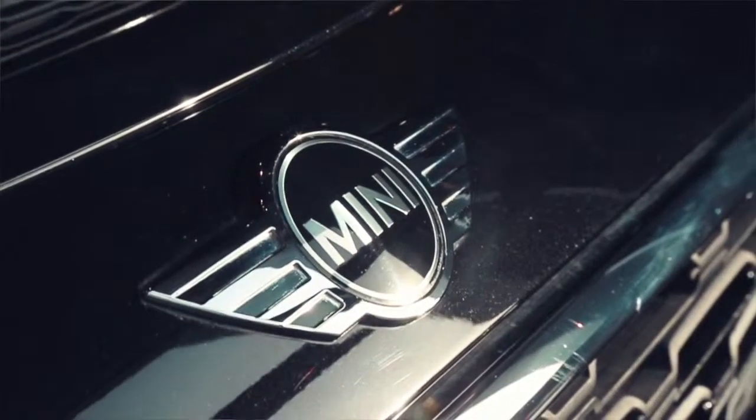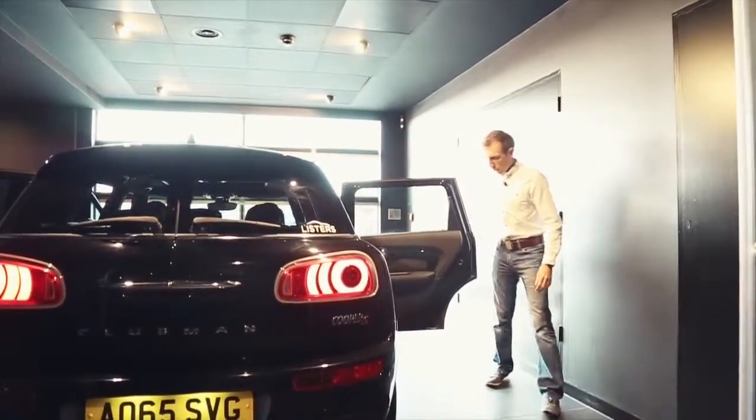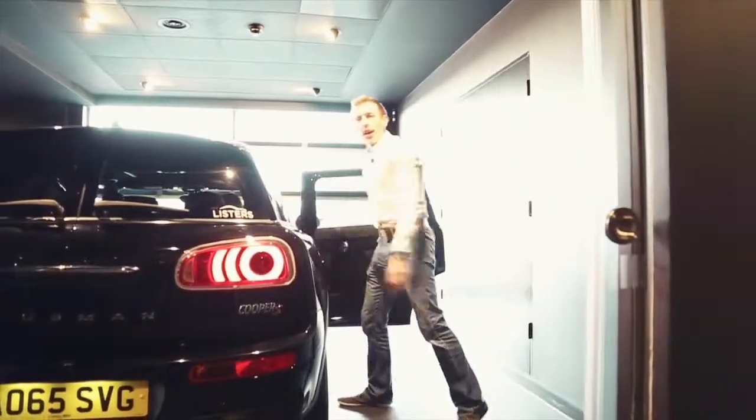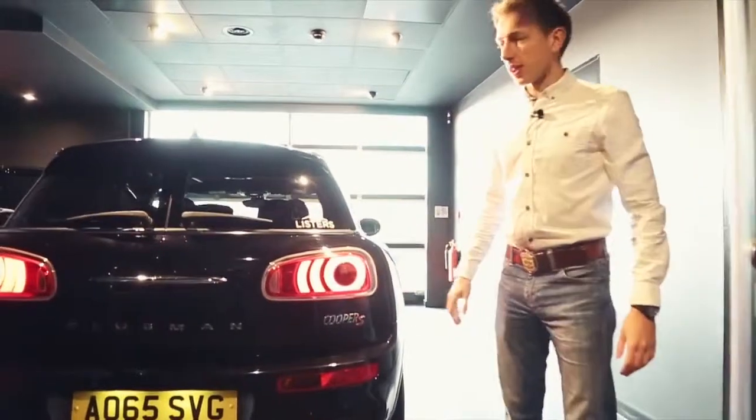For starters, the new Clubman has four proper doors, and look how wide these doors open — there's a lot better access in and out of this new model. We're trying the back next; it's really interesting. I'll show you the club doors in just a second.